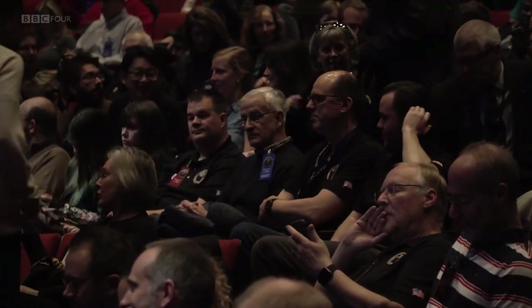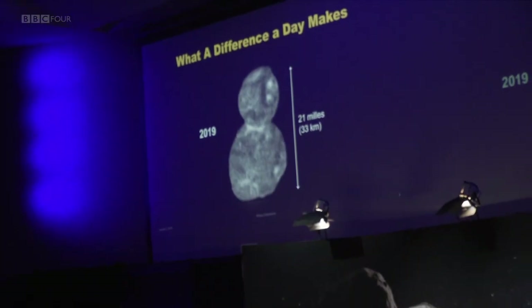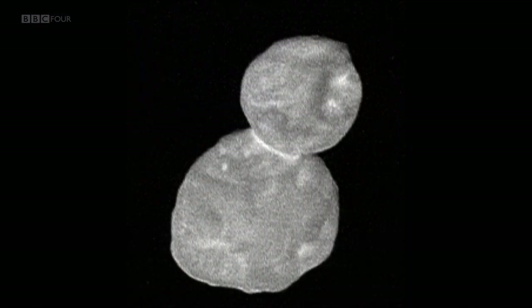Back in America, everyone is on tenterhooks waiting for the first proper look at Ultima Thule. And there it is — Ultima Thule in all its glory, the most distant object we've ever explored. It's a triumph of space exploration. The press conference has just finished and everyone is discussing the new image: How did the two halves come together? Why are those balls spherical? Good science always produces more questions.